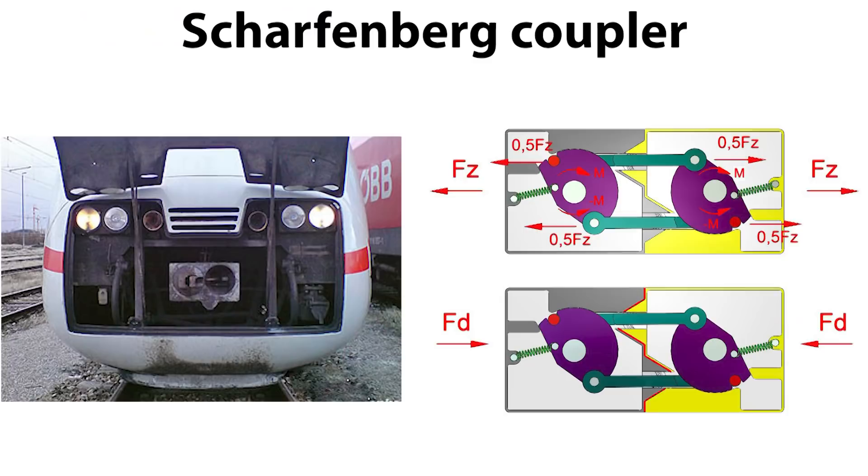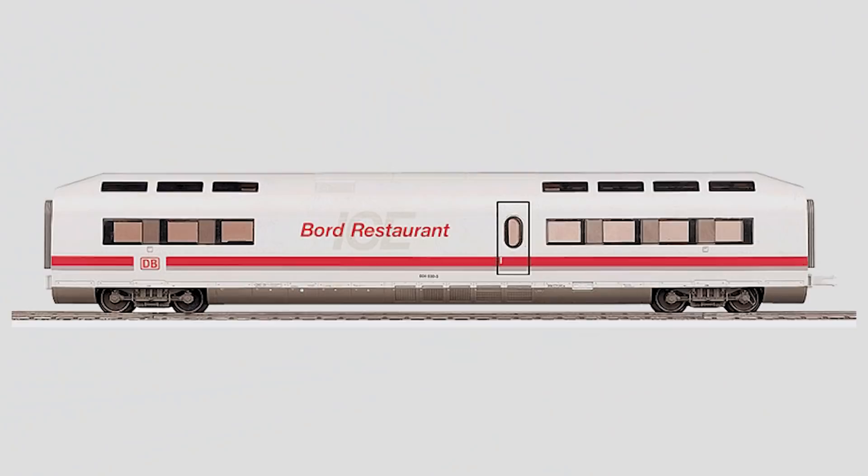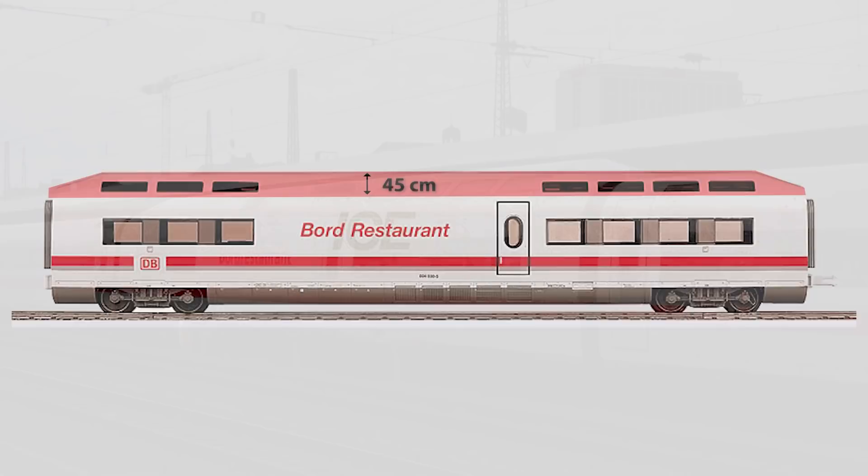The ICE-1 consisted of two identical power cars, one at each end, and 12 cars in between. Also, the ICE-1 had the Schaffenberg coupler that allows an ICE train to be towed in case of an emergency but does not allow double-heading of two ICE trains. The exterior design of the Intercity Experimental by Alexander Neumeister with minor adjustments was applied. One of the distinctive features of the first-generation trains is the restaurant car known as the Board Restaurant, featuring a 45 cm high roof with several windows, making it easy to spot from the outside.